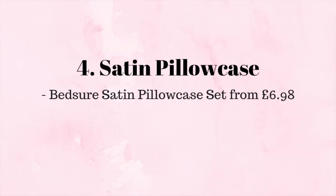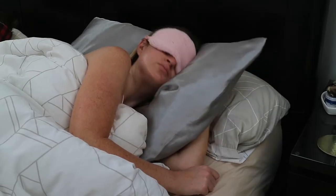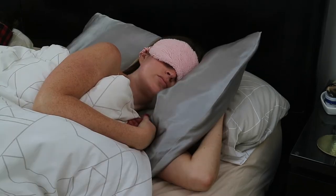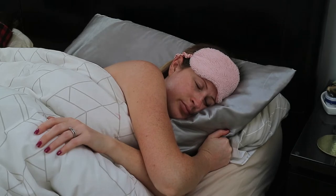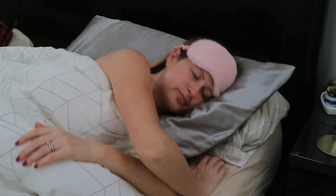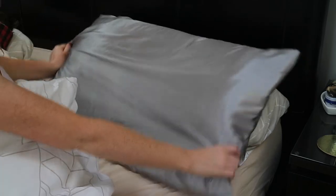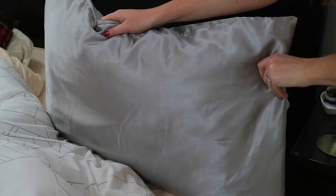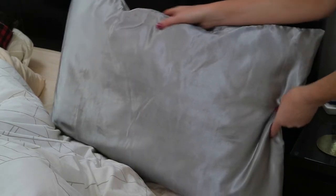Something else I love to use for sleep are satin pillowcases. They come in so many different colors but I have the set of two gray ones to match our decor. They do vary in price depending on the color, but I love the feeling of the satin ones on my skin and they're said to help protect your hair from breakage and your skin from wrinkles, so that is why I love them so much.